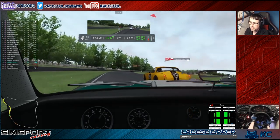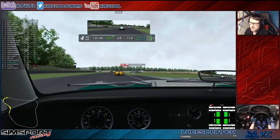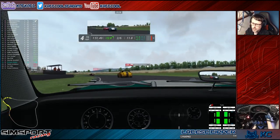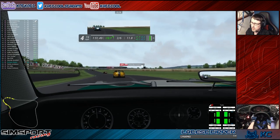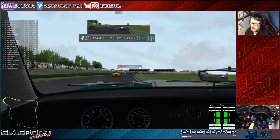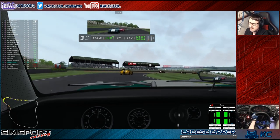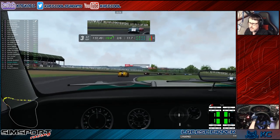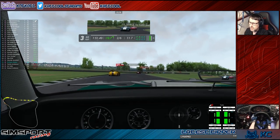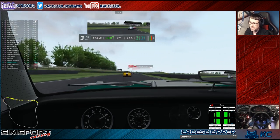I'm going like a bat out of hell here. Lots of torque in this car because even in fourth gear it holds really well.